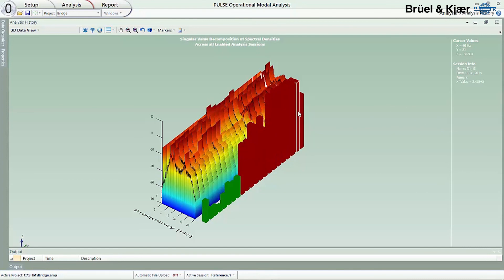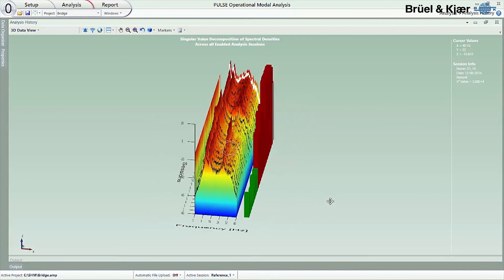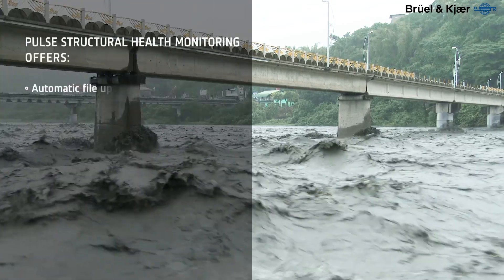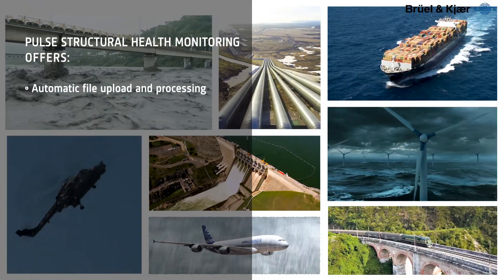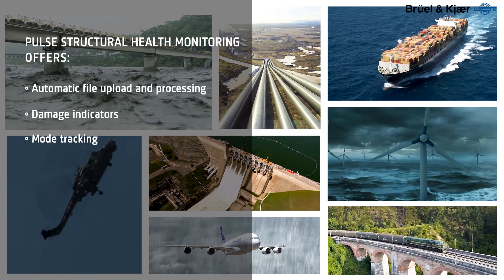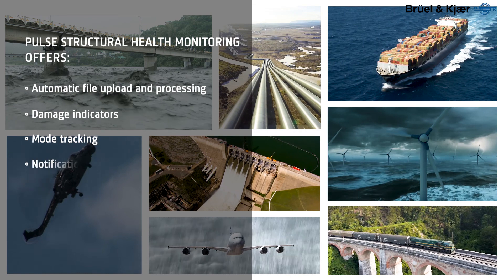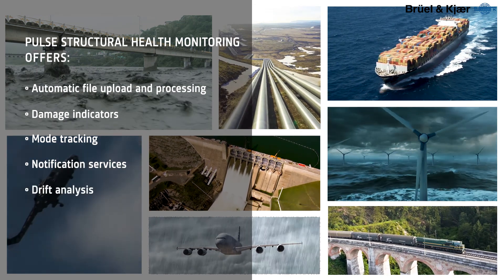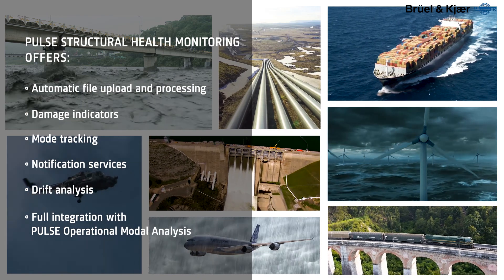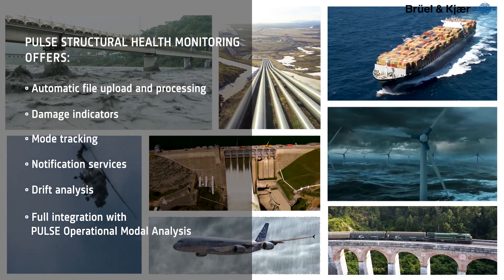You can define event triggers and configure alerts to be sent as auditory or visual notifications, emails, and web service posts. For analysis on high-rise buildings, inter-story drift can also be calculated. Together with PULSE operational modal analysis, PULSE structural health monitoring provides a completely integrated, accurate, and flexible solution to ensure structures perform and can continue to perform as intended.